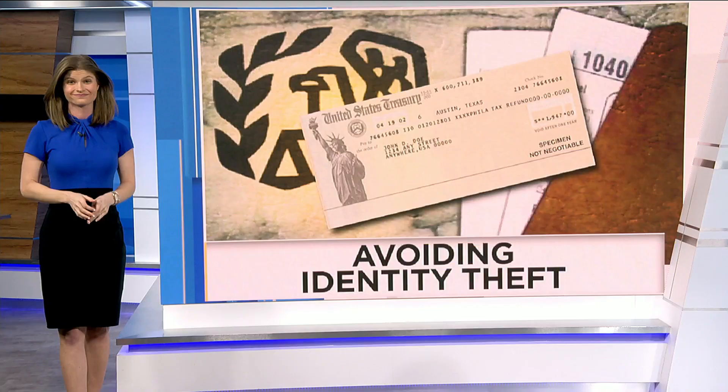Tax season is here and with more people filing online than ever before, the risk for identity theft is even greater. News 4 Jacksonville's consumer investigator Lauren Verno joins us now to reveal the steps that you can take right now to protect your money and your identity. Lauren.